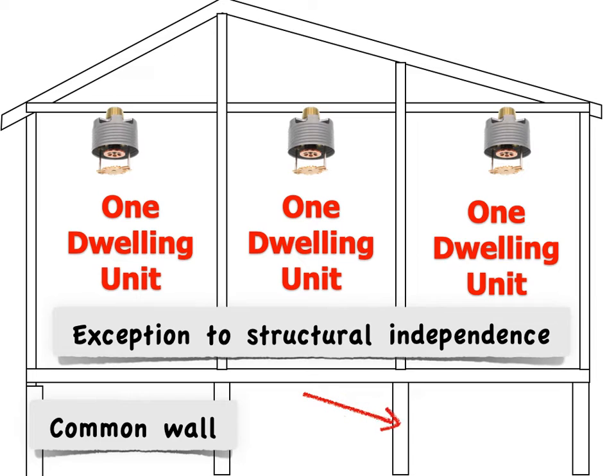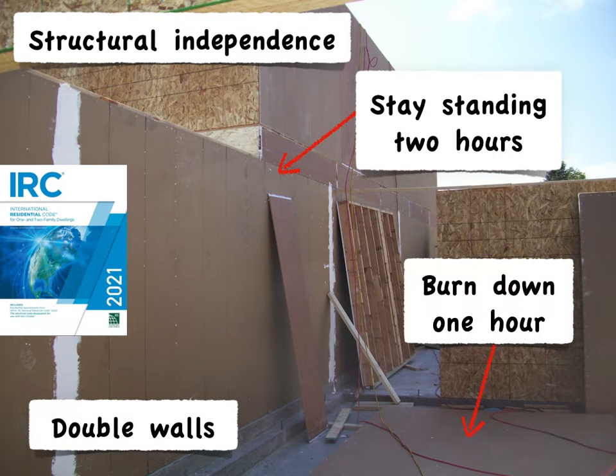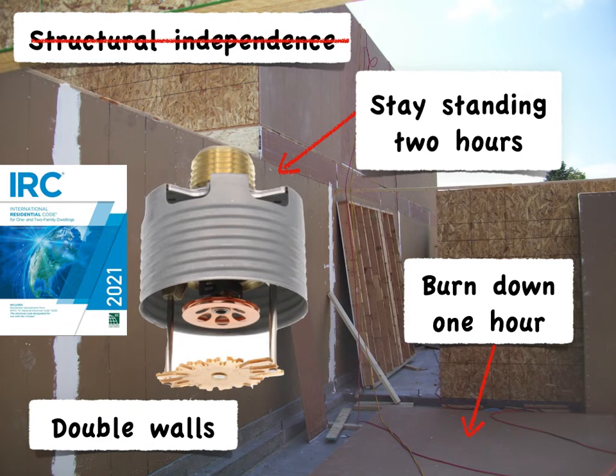Another exception is the foundation beneath common or double walls — it can be shared by both neighboring units. In the 2021 IRC, another exception was added that applies to the double wall method: structural independence is not required when the building is fire sprinklered. Of course, when you fire sprinkler the building, you don't have to do two one-hour walls anymore — you could go with that one one-hour common wall.